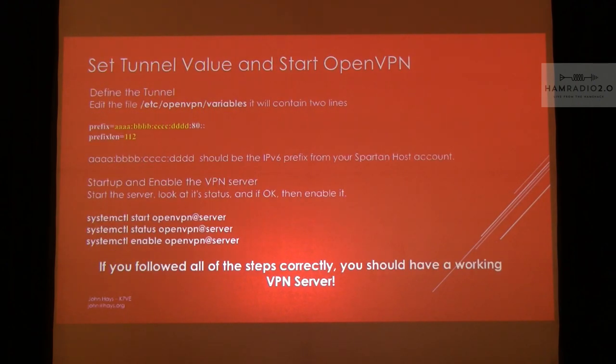Set up the tunnel on the server side with another set of variables. The tunnel gets a prefix of slash 112, which means about 65,000 addresses pushed through this tunnel out of your trillions. Set that all up. Then start the VPN server, make sure it's running, and enable it for next boot so it comes up automatically — whenever you restart your server, you're good. If you've followed all of this correctly, the server will now hand out IP addresses for Net 44 and the IPv6 block that you have.